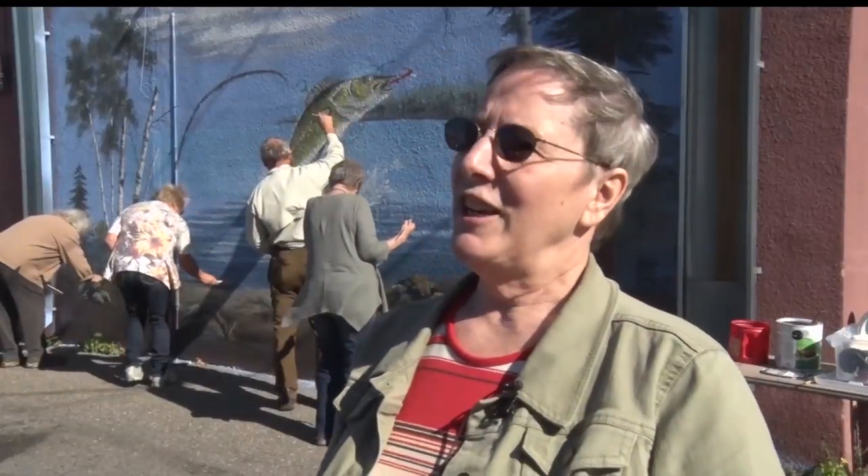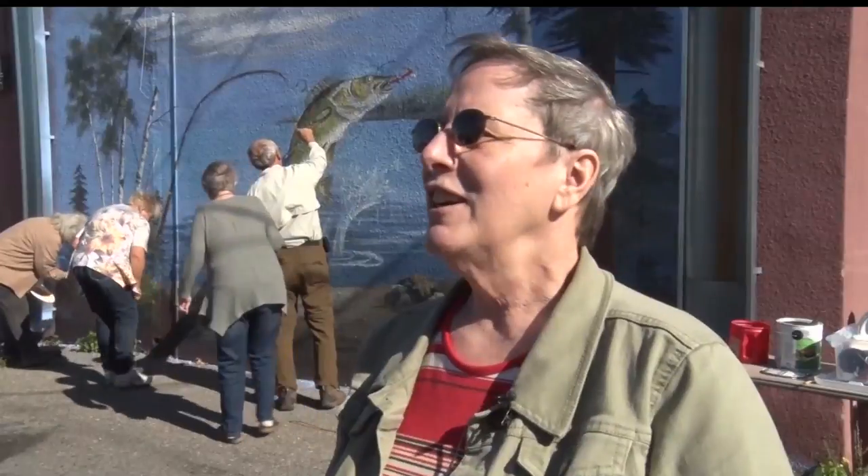I'm not even sure who mentioned it, but they said, 'I think we should put a giant fish on the back of that wall.' And I said, 'But there are lots of fish downtown.' And they said, 'Oh, but not like this one could be.' So that's where the whole Land a Lunker came from — stand by the fishing pole and catch your own walleye.